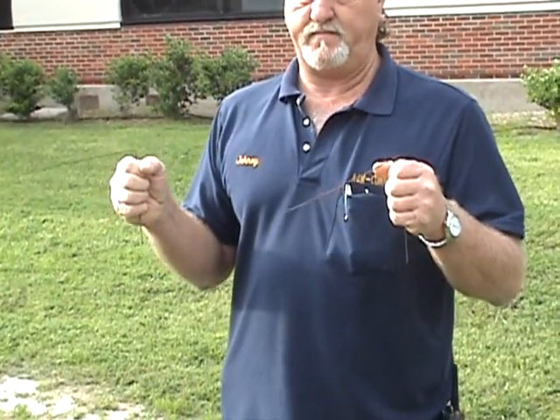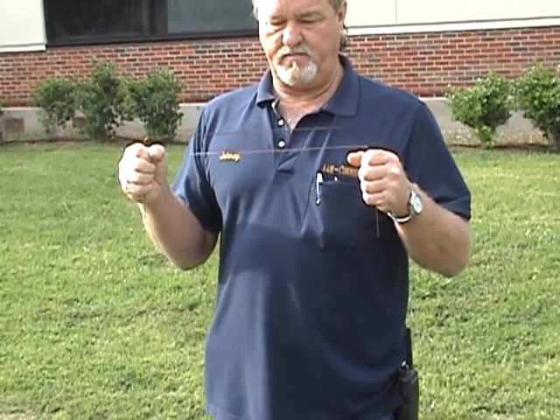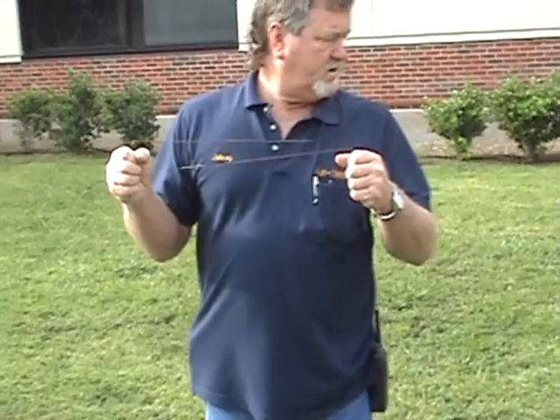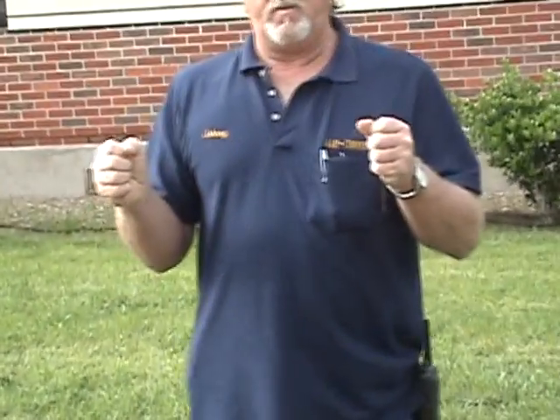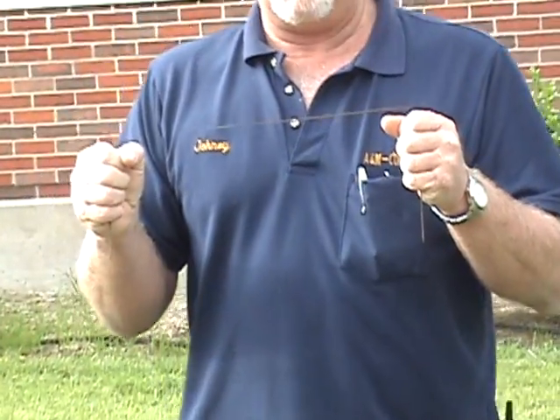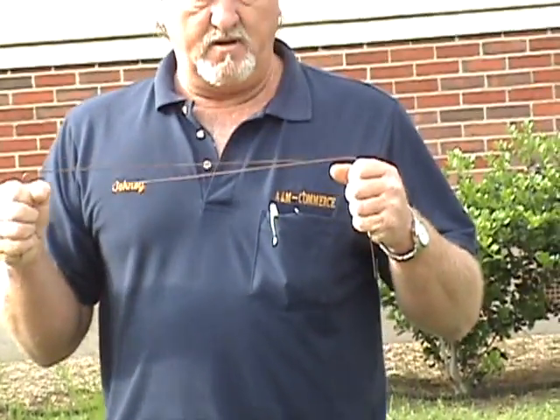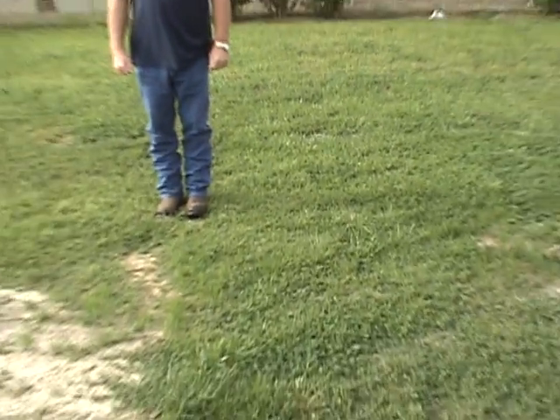When we back up, they should come together — telling me that the line is right in this area right here. They open up again as we go back across this two-inch line. And they should close right along in here — and they closed again, just right there.